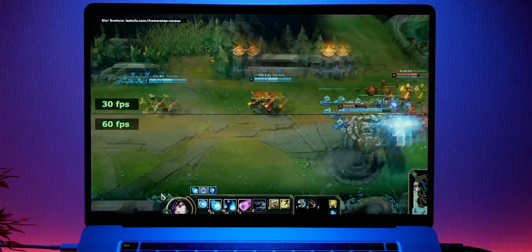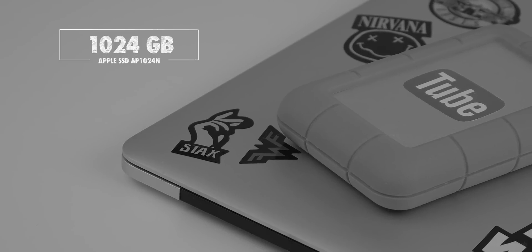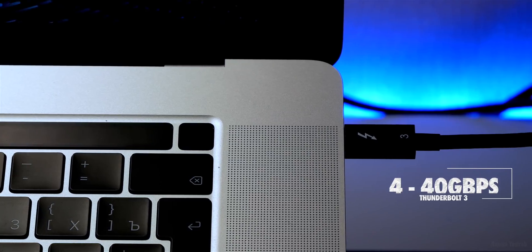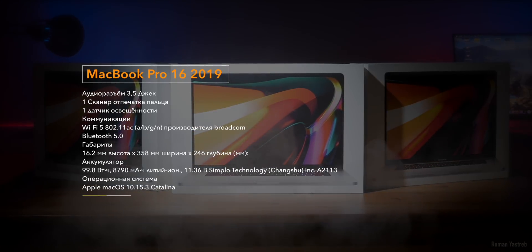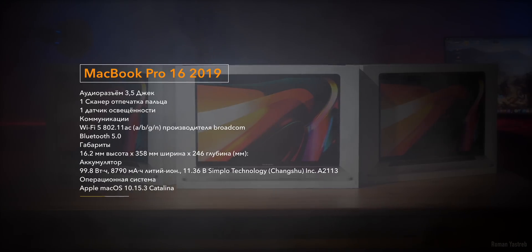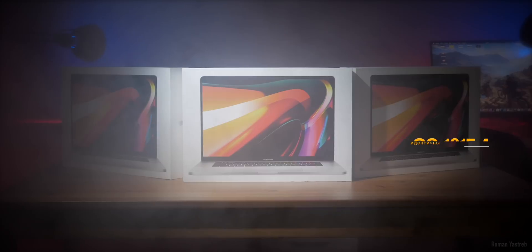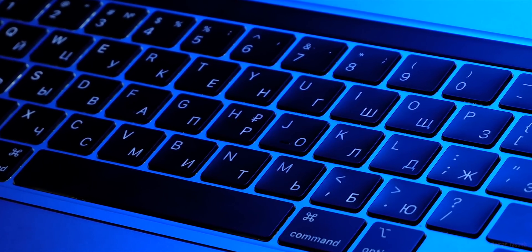В данном MacBook 16 дюймов количество пикселей на дюйм составляет 226 точек — это означает, что лесенок вы не увидите на экране. Тип матрицы — IPS ретина, глянцевое покрытие. Накопитель Apple SSD на 1 терабайт. Звуковая плата Apple Audio Device. Интерфейсы подключения: 4 порта Thunderbolt 3 (40 гигабит по спецификации), аудиоразъём 3.5 мм джек, 1 сканер отпечатка пальца, 1 датчик освещённости.